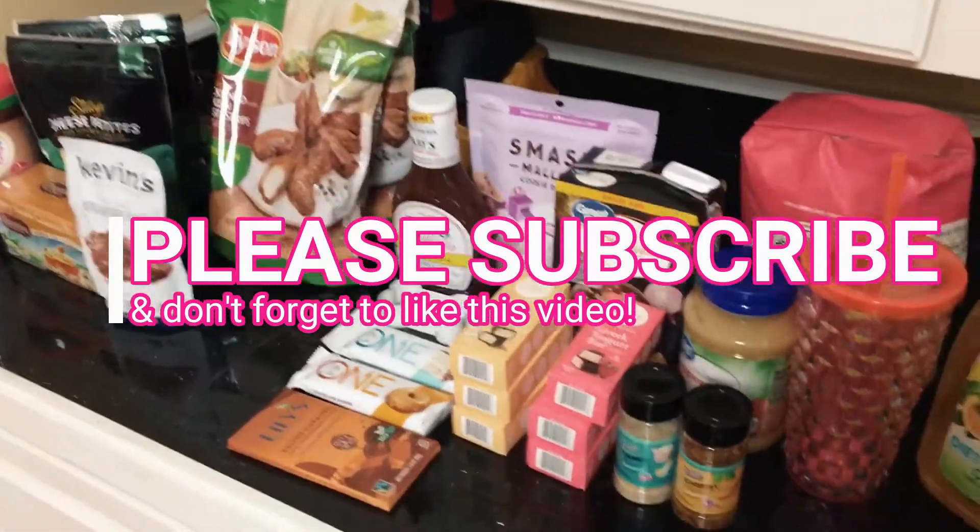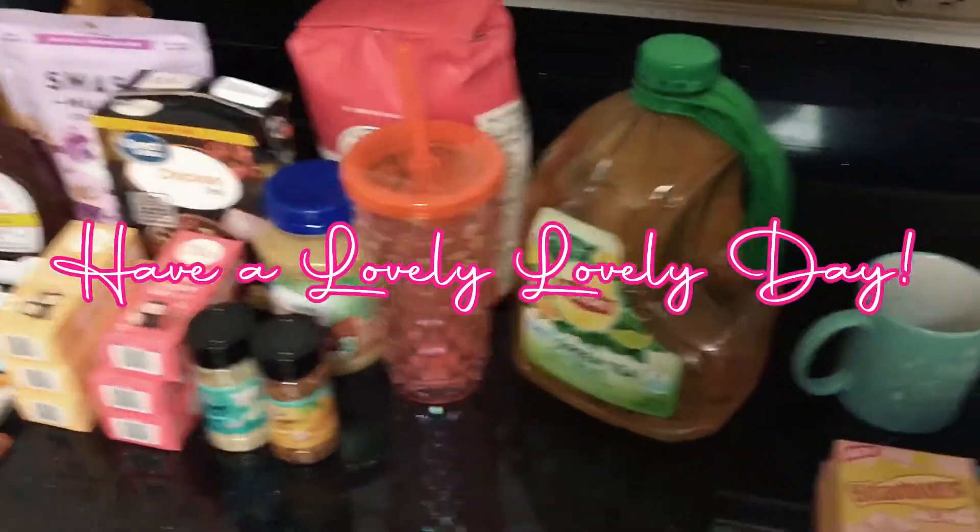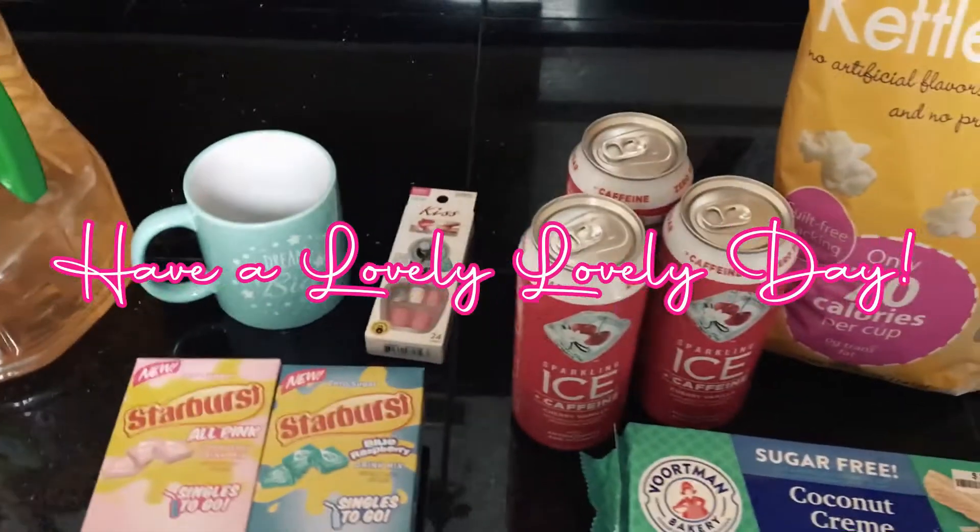Make sure you stay tuned because some of these things might be in a future giveaway — we'll see!